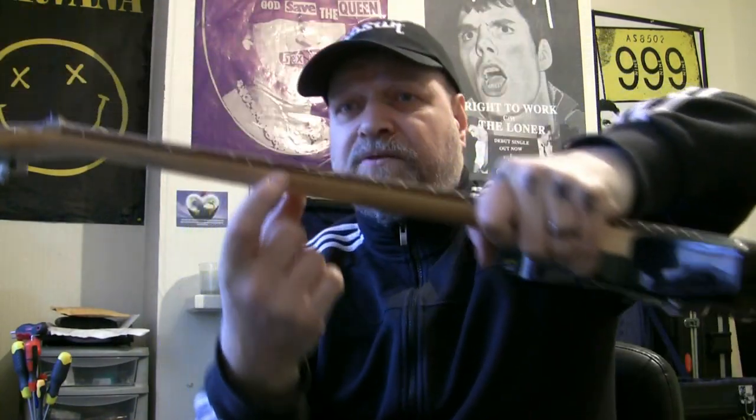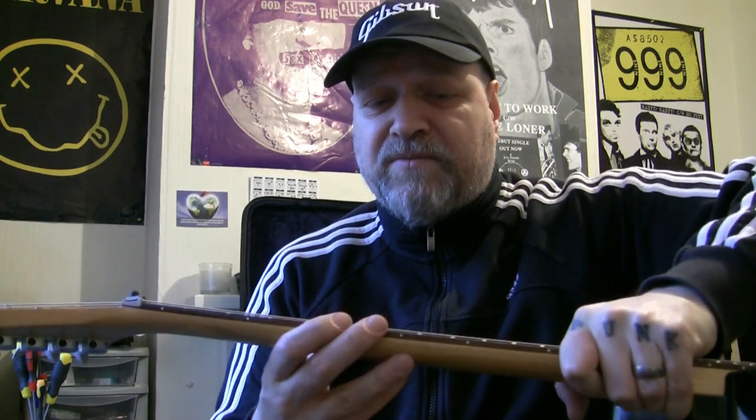Lovely thick piece of rosewood on this neck — I love a thick piece of rosewood. Fantastic, nice big jumbo frets. I don't know the situation with the frets at the moment so I'm going to take a fret rocker and just check some of these frets while I'm here. I can already see one high one, two high ones already.